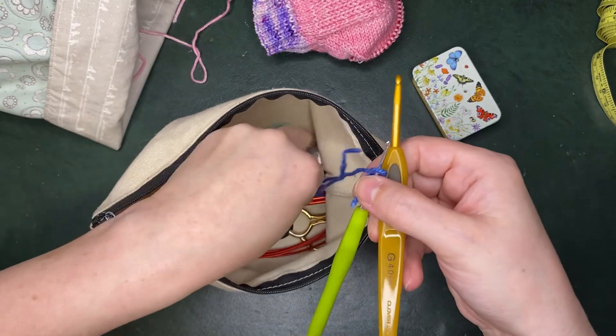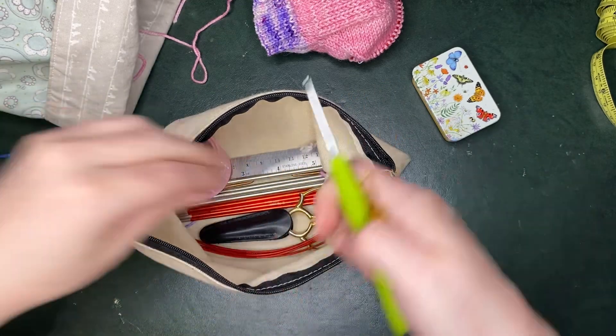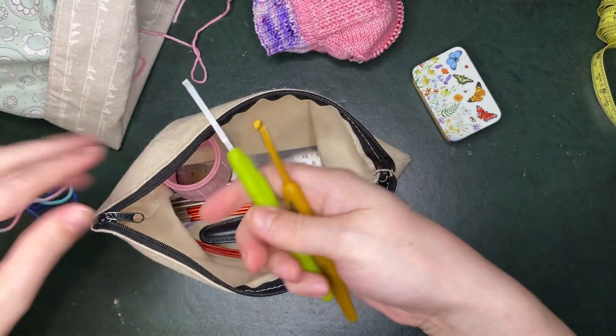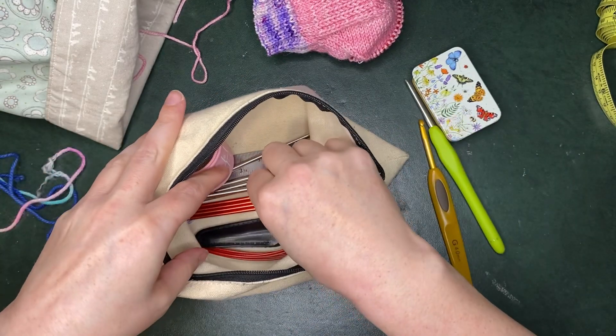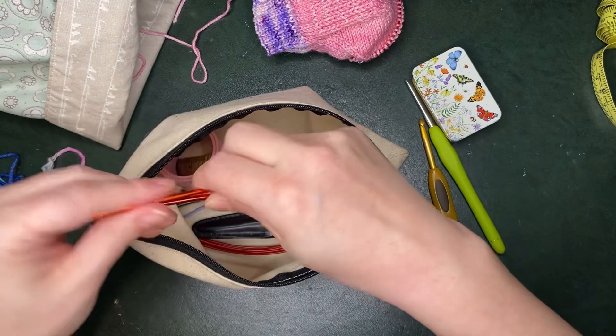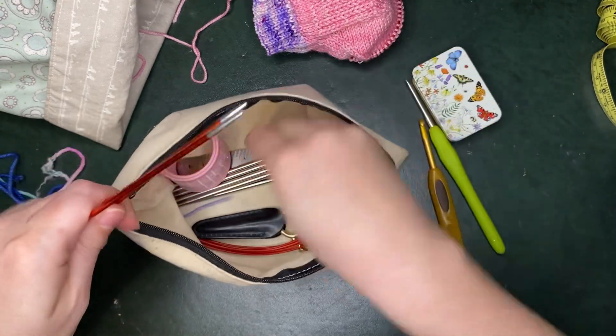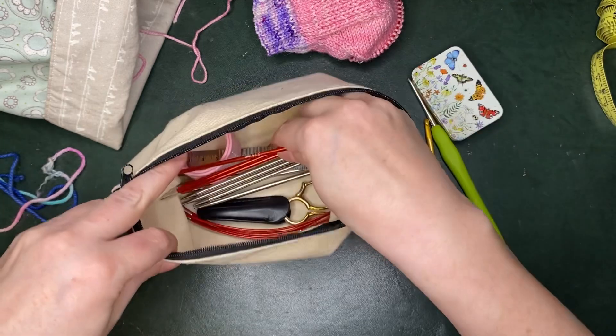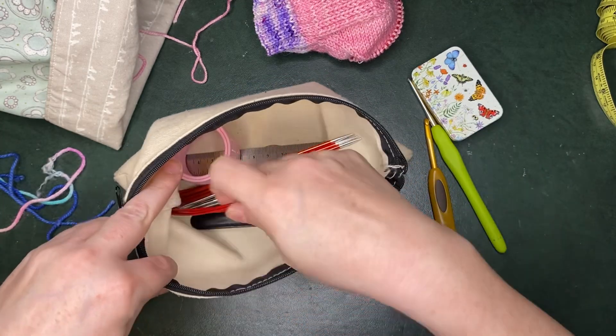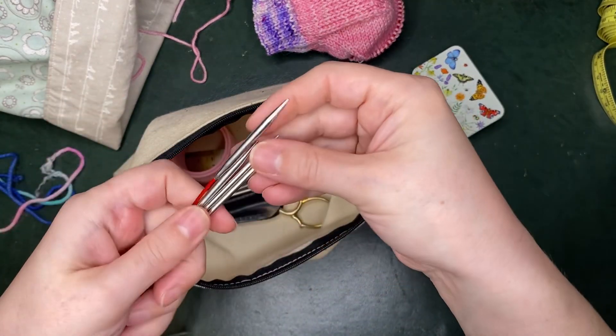I always have a couple of crochet hooks in my bag — you've seen me use them this month. I also just keep the stuff I need to make socks all the time in my pouch that comes around with me.